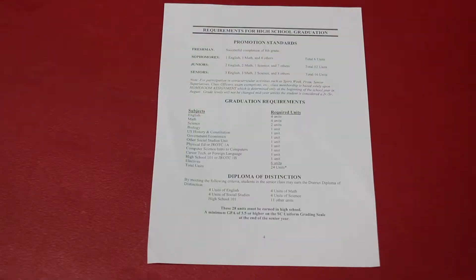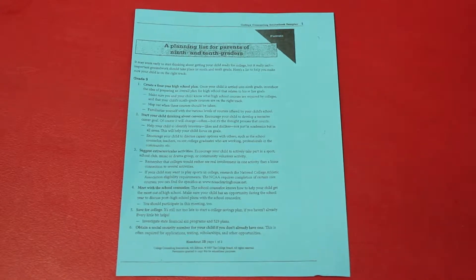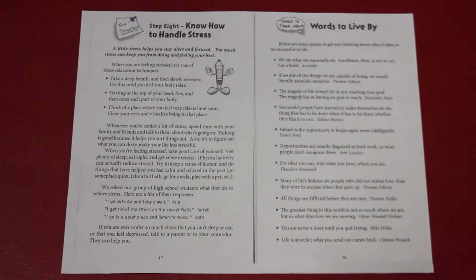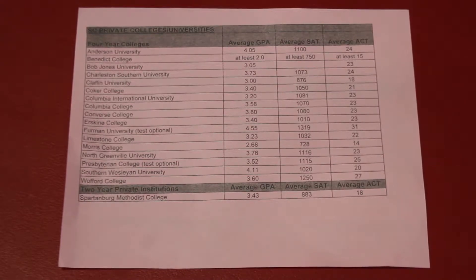They will also be given other papers showing all the requirements needed to graduate, a planning list for 9th and 10th grade parents, tips on how to handle stress, and a sheet showing the GPAs that students will need to get into the college of their dreams.